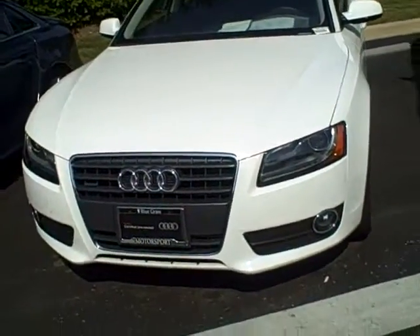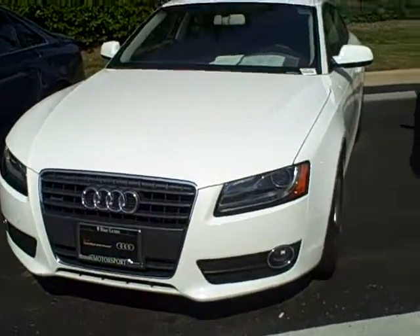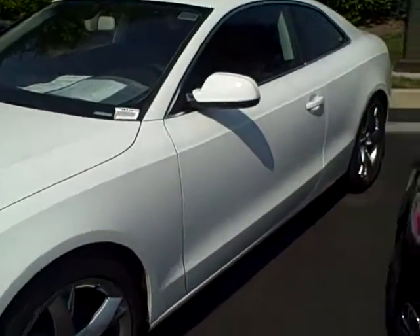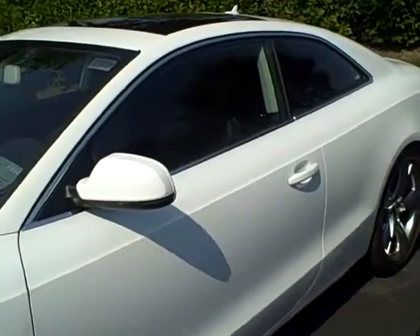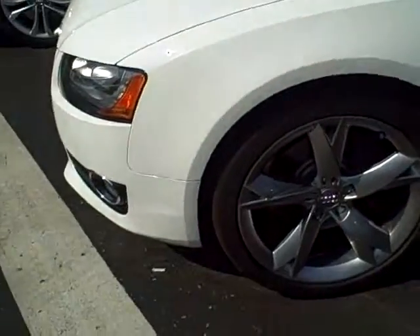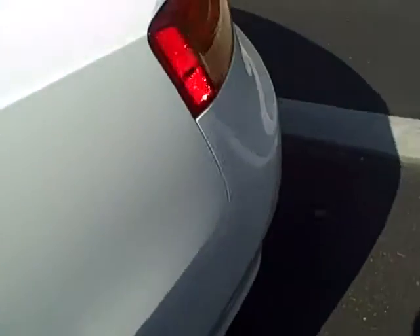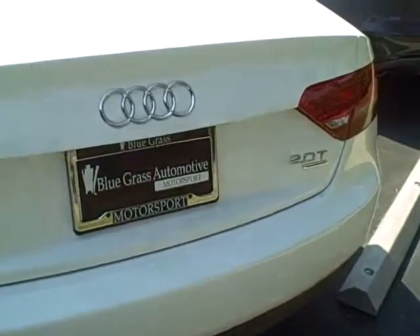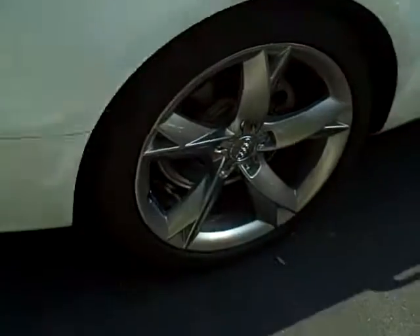Hey Raymond, it's Patti Vine at Bluegrass Audi in Louisville. This is the 2010 white A5 manual that you inquired about. I'm taking a video of it. It's got about 16,000 miles on it. Premium plus, four-cylinder, black interior.